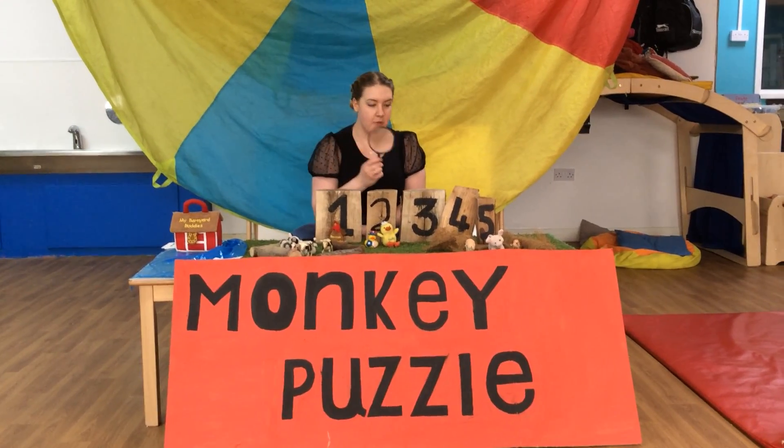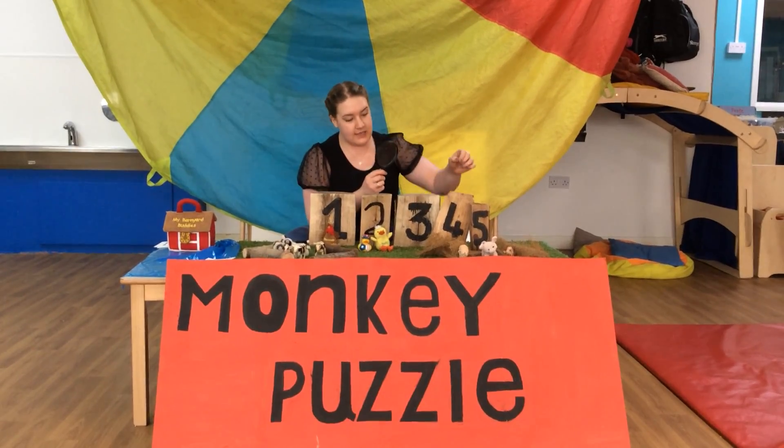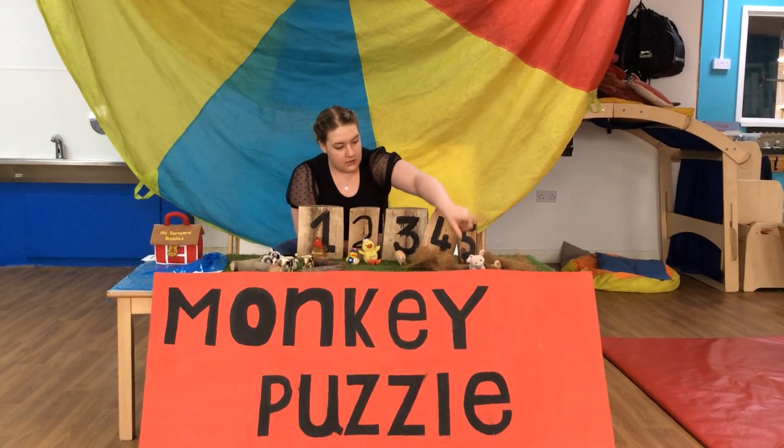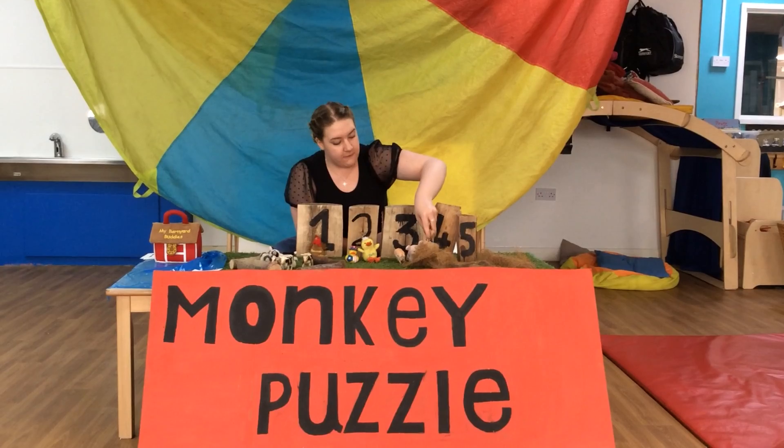The next animal I'm spying is a pig. Ready, let's count the pigs. One, two, three — three pigs.